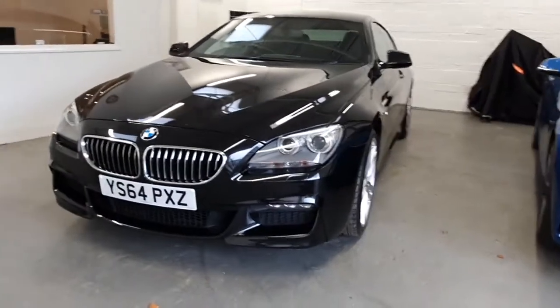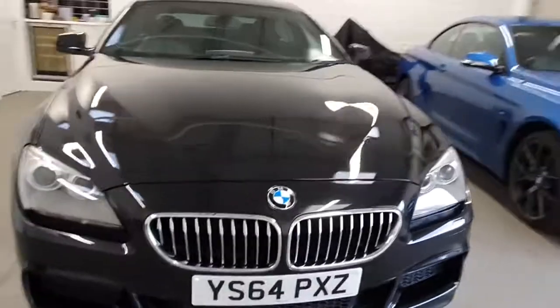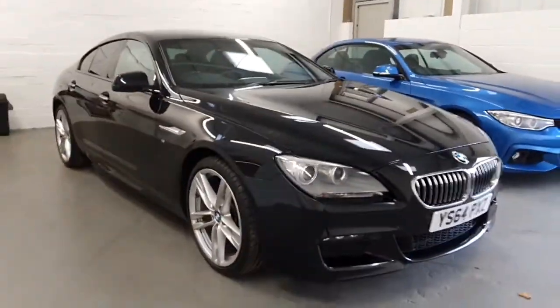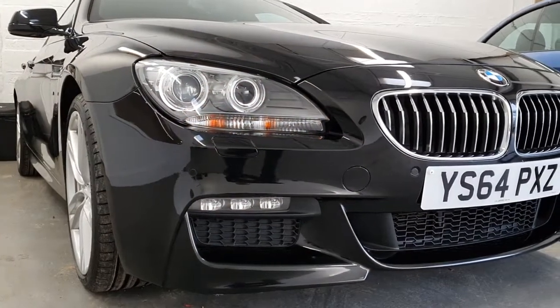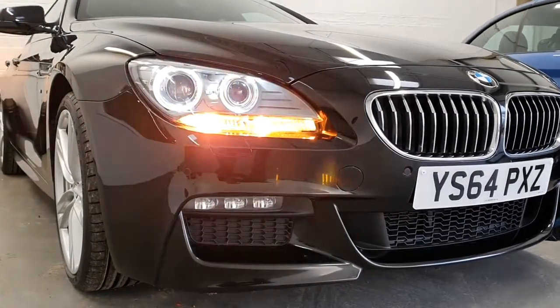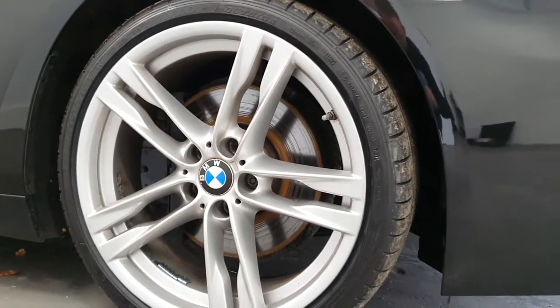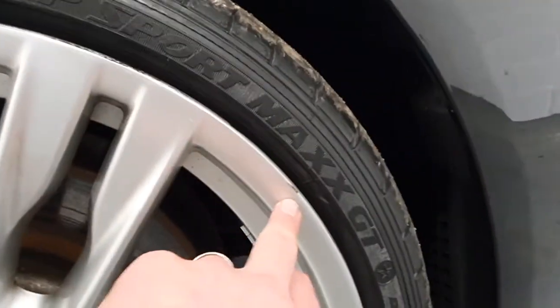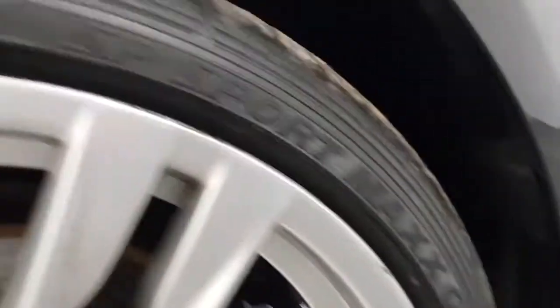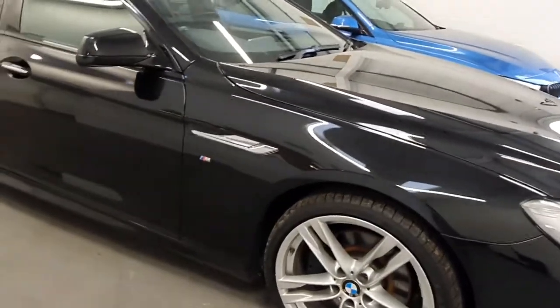In terms of the overall condition, it's all absolutely beautiful. This is the sapphire black metallic paint. It's all been recently detailed and waxed and looks absolutely stunning inside and out. We've got the 20-inch alloy wheels, which really set the car off beautifully. These are in extremely good condition — only a couple of very small, tiny little chips present, so this wouldn't really warrant refurbishing. Overall, they're all in very good condition.